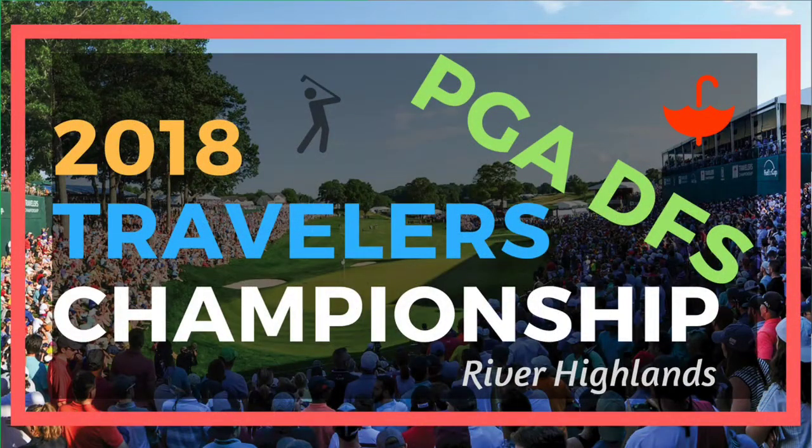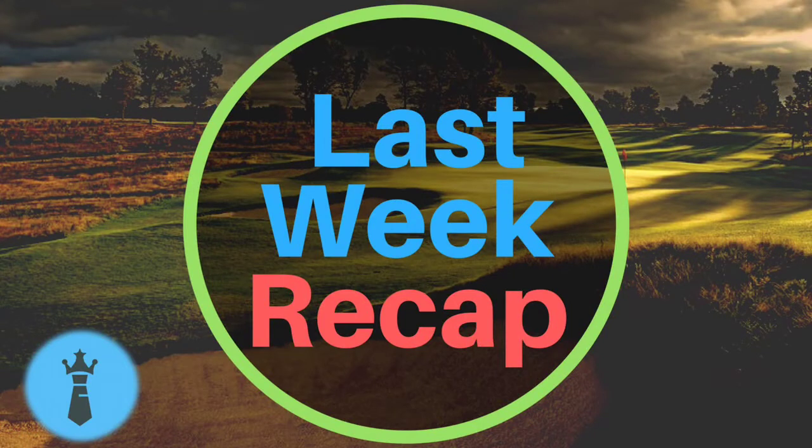Welcome back into another PGA DFS video. This week we've got the 2018 Travelers Championship. I just want to say thank you first to all you guys — we got 200 subscribers this week, got a lot more new views on our video last week, so I just want to say thank you. I do appreciate it. Hopefully you guys had a good week last week — I know I did.